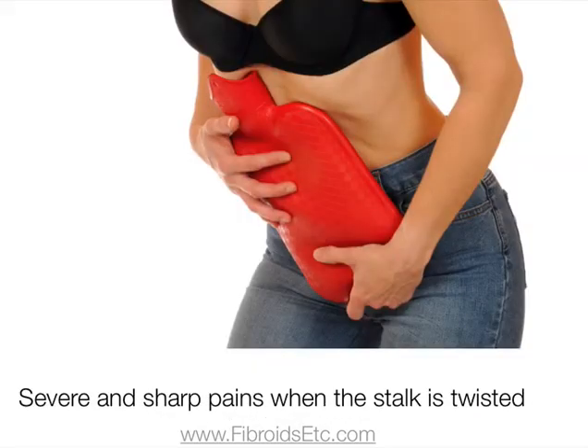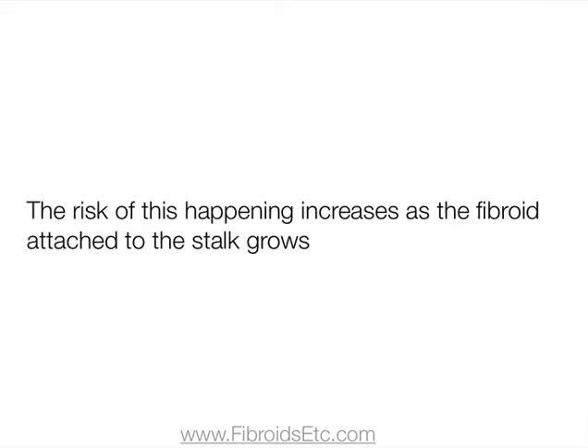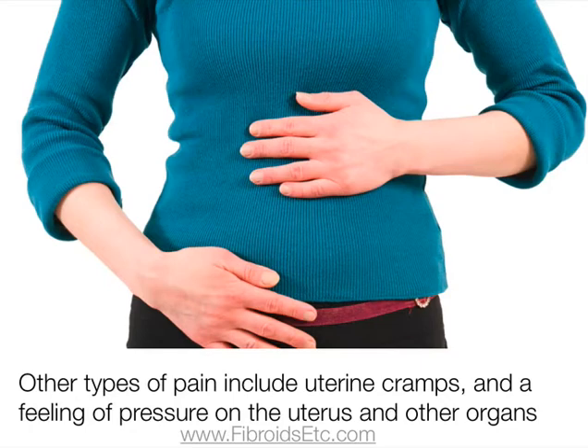Pedunculated fibroids can cause severe and sharp pains when the stalk is twisted, and although this doesn't happen to all women, the risk of this happening increases as the fibroid attached to the stalk grows. Other types of pain associated with these fibroids include uterine cramps and a feeling of pressure on the uterus and other organs.